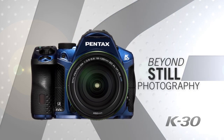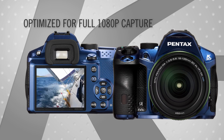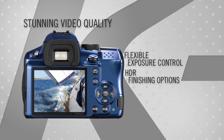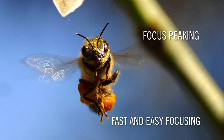Beyond still photography, the Prime M image processing engine is specially optimized for full 1080p video capture with flexible exposure control and HDR finishing options for stunning video quality.